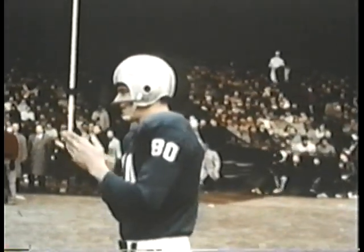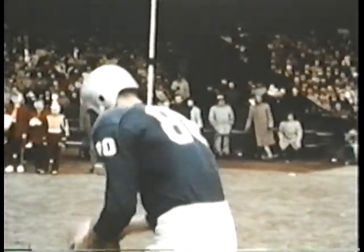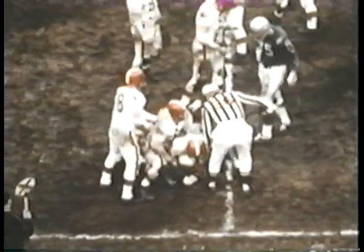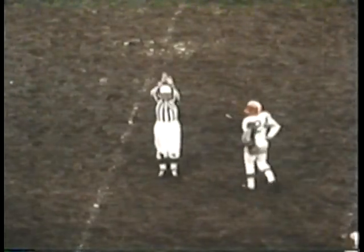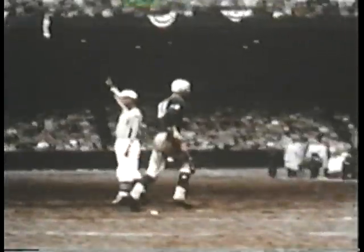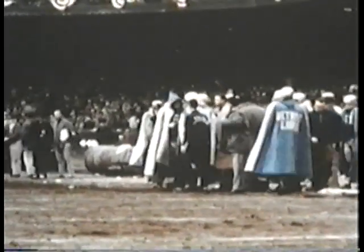Jerry Rykow, number 80, warms up — he'll replace Tobin Rote. The Lion attack is relentless, with Gene Gedman going for a six-yard gain. A personal foul penalty is called against Cleveland, giving Detroit an additional 15 yards. Tobin Rote comes out of the game to a standing ovation. Rote scored one touchdown and passed for four — all told, Tobin's running and passing accounted for 307 yards.